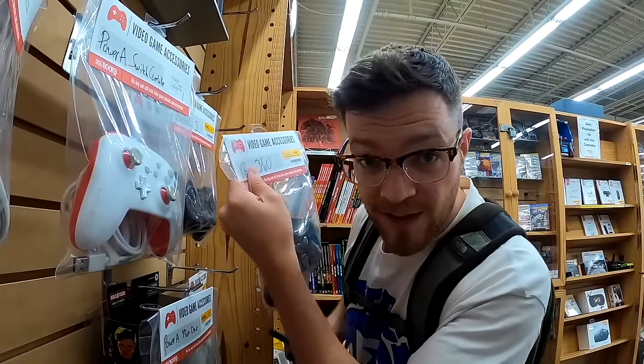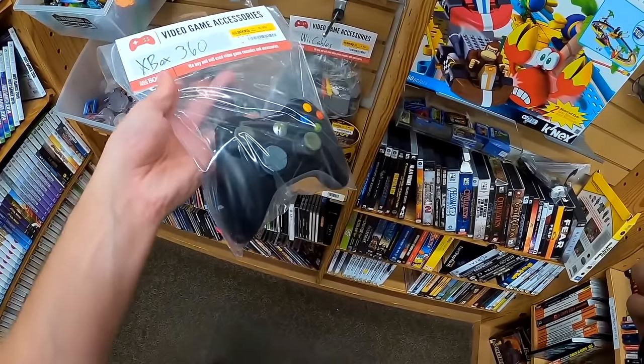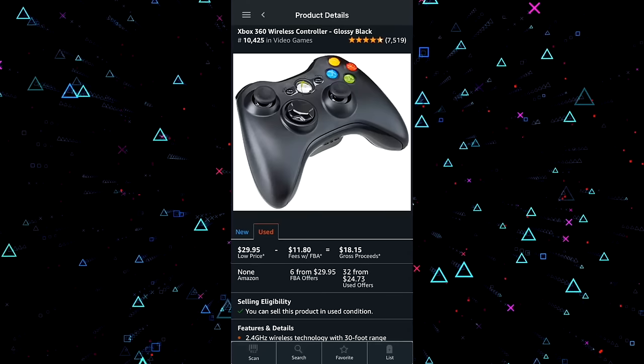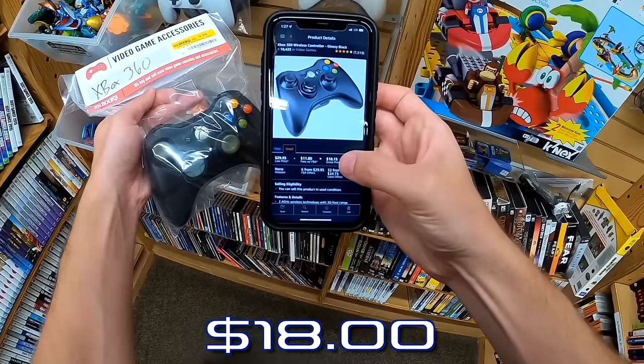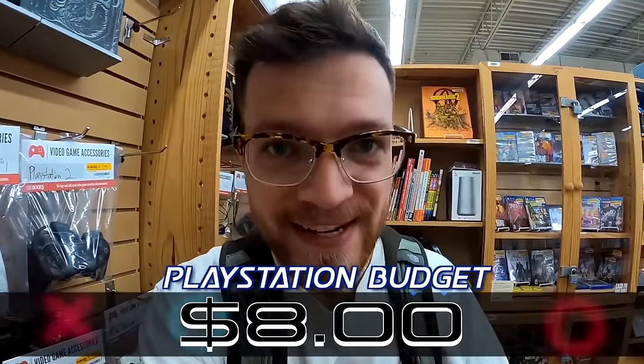I've been here in the video game section scanning stuff with my Amazon seller app to see how much I'd be able to get for it after fees. The first solid item I found to flip is a black wireless Xbox 360 controller for $10. I can see that conservatively after fees on Amazon I could get $18 for it, which means we can put $8 into our PlayStation budget for the day.